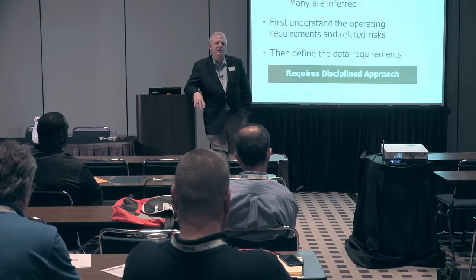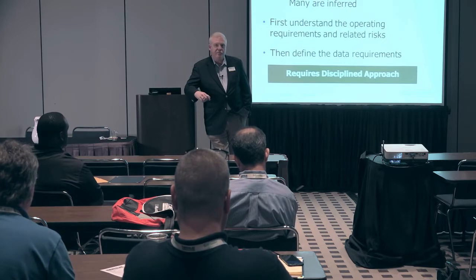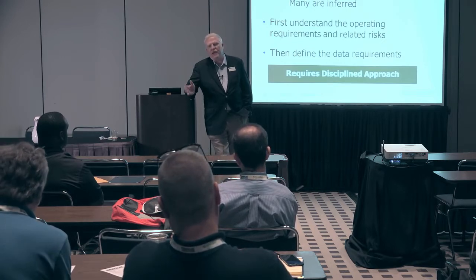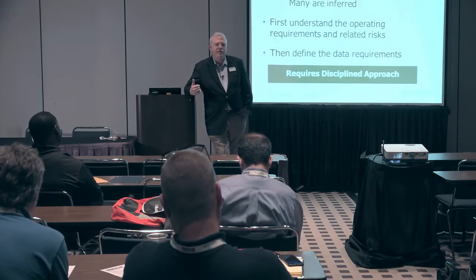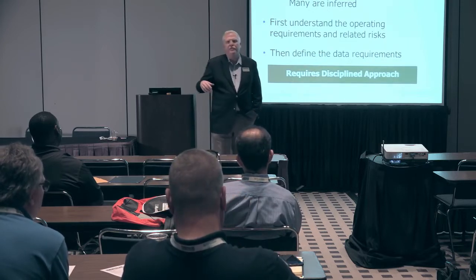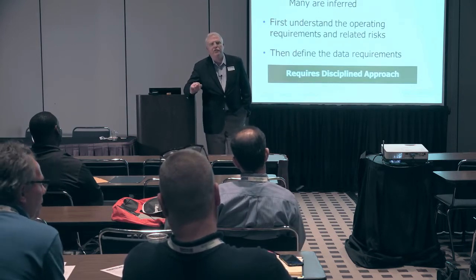The more you study these regulations, what you realize is they're almost all performance-based, not prescriptive, meaning there are very few things that they say you've got to do exactly this. Most all of it is, you need to follow these guidelines, which means it's incumbent upon the operator to write their own internal policy and procedure around this. So the short answer is no.